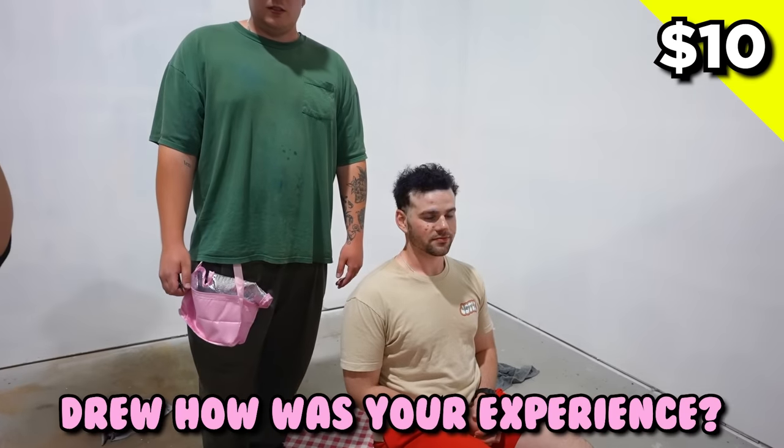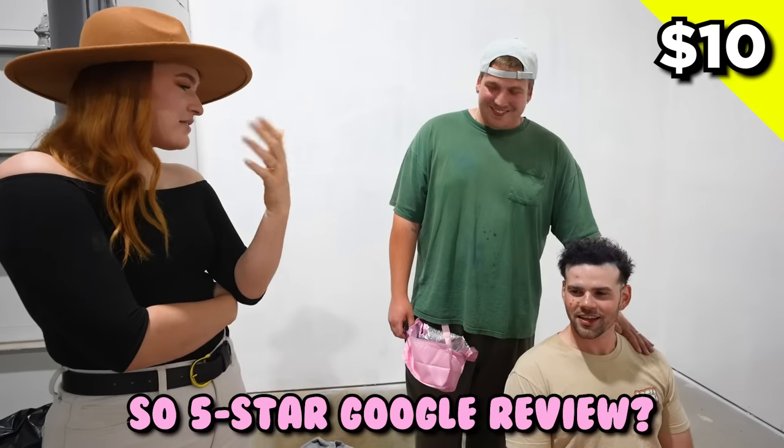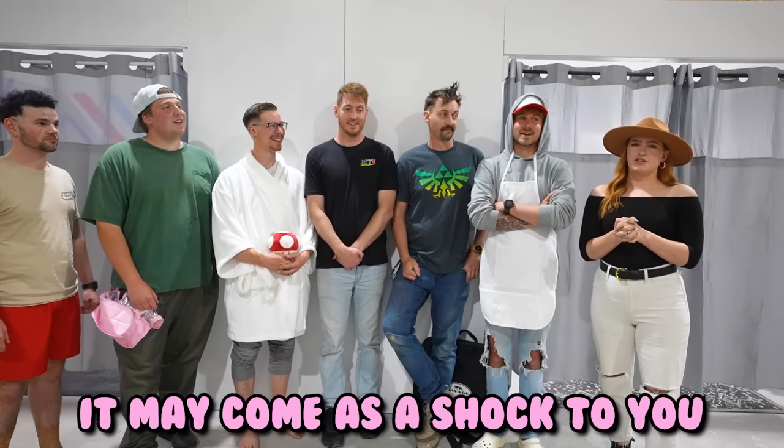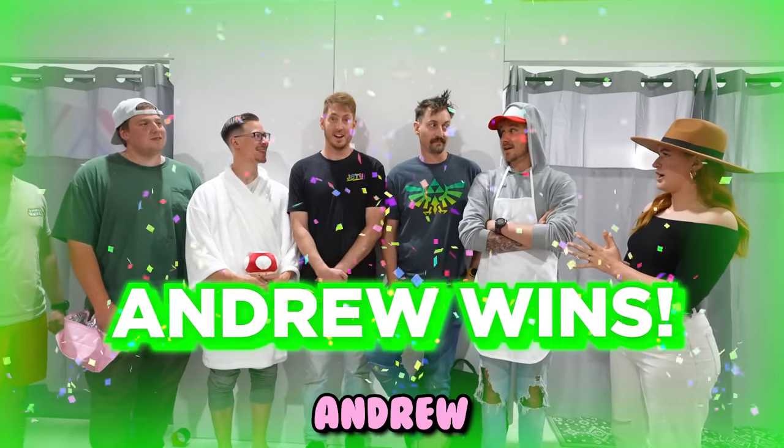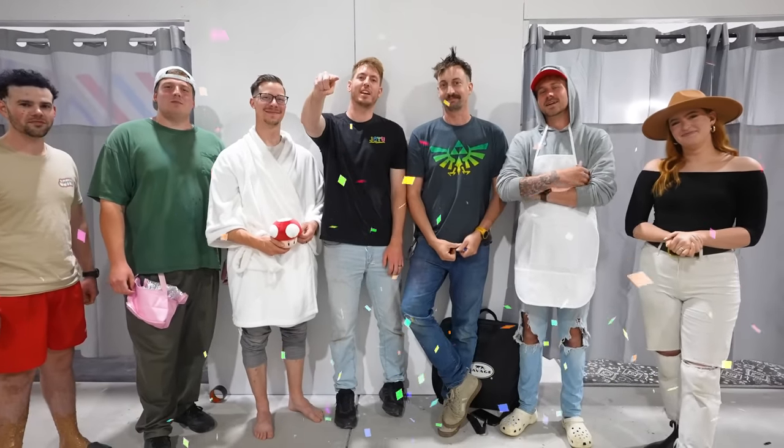I feel like I'm going to throw up. Aaron, how was your experience? It was awful — it stuck down my head. I mean, it was wonderful — I loved every little bit of it. Five-star Google review. Dude, five stars? Well done. Okay Emma, after all is said and done, who had the best overall barbershop experience? It may come as a shock to you that I would have to go with him. Thanks for watching guys, we'll see you in the next video!